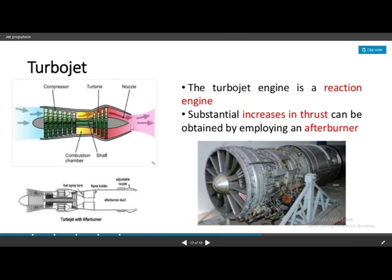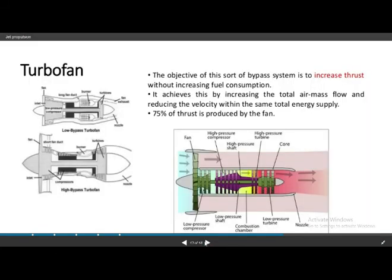The second type is the turbojet. It contains a nozzle, turbine, compressor, and combustion chamber. The turbojet engine is a reaction engine. Substantial increases in thrust can be obtained by employing an afterburner.